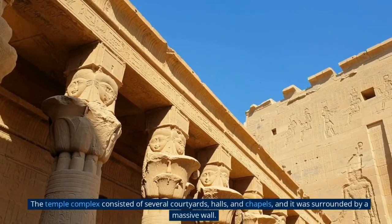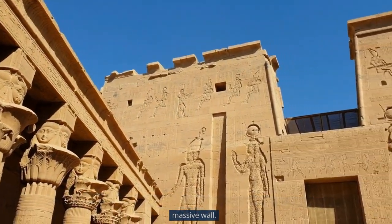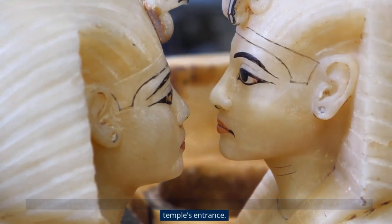The temple complex consisted of several courtyards, halls, and chapels, and was surrounded by a massive wall. The temple's most striking feature is the 20-meter-tall Colossus of Ramses II, which once stood at the temple's entrance.